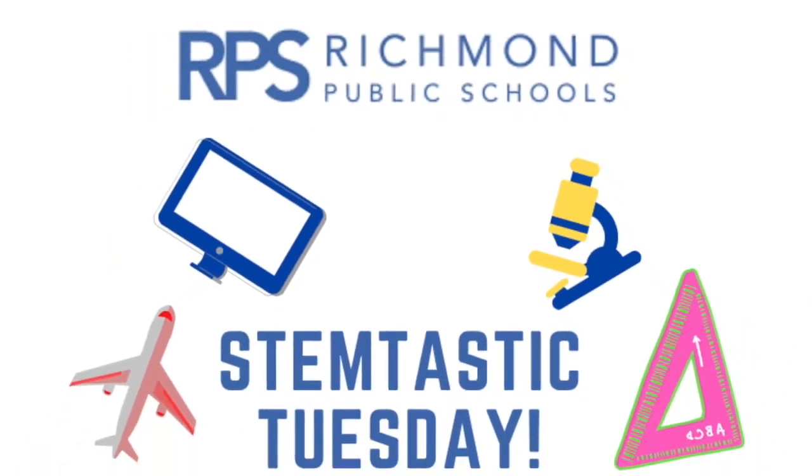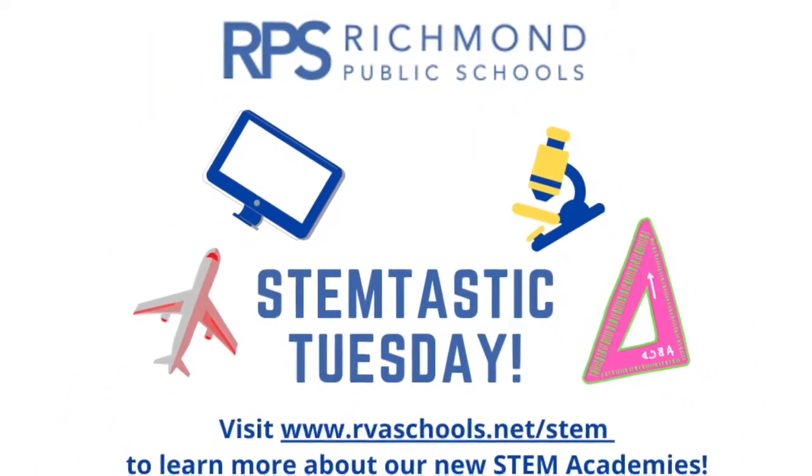It's STEM-tastic Tuesday! Hi everybody and happy STEM-tastic Tuesday! We're so excited to talk to everybody in Richmond Public Schools today. My name is Jenny Lee Stanley Shanks. I am the Director of Government and Community Outreach for the Virginia Commonwealth University College of Engineering. Go Rams!